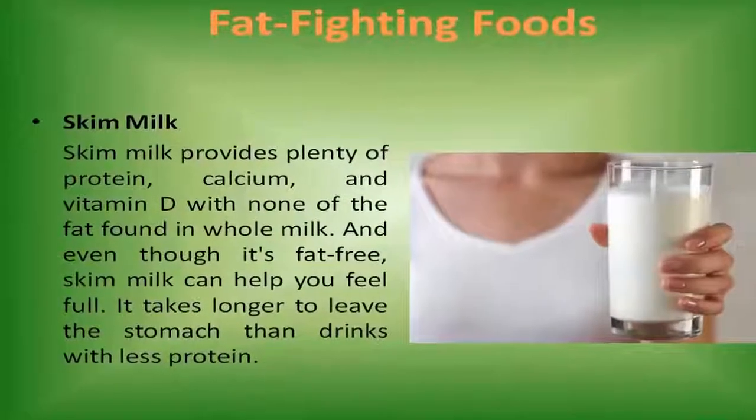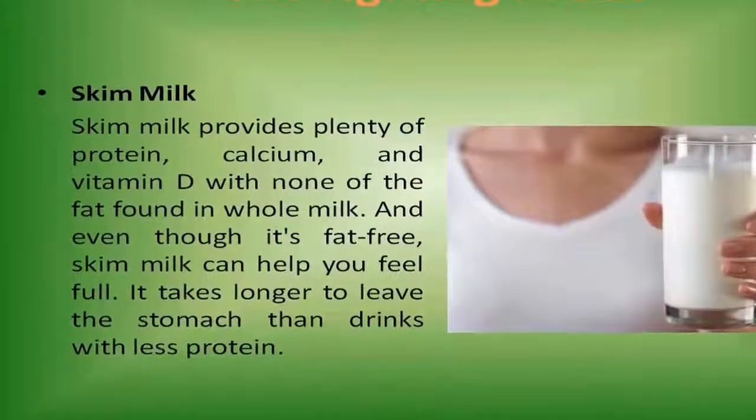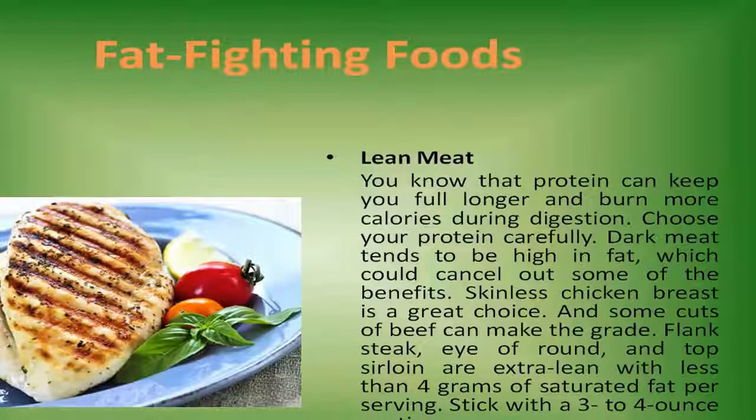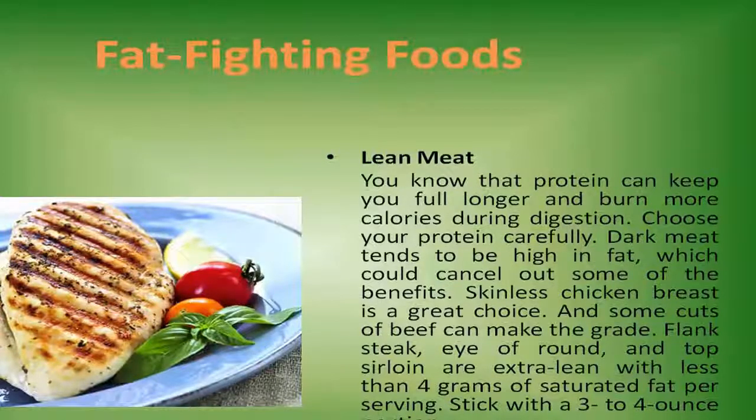Lean meat. Protein can keep you full longer and burn more calories during digestion, but choose your protein carefully. Dark meat tends to be high in fat, which could cancel out some of the benefits. Skinless chicken breast is a great choice, and some cuts of beef can make the grade — flank steak, eye of round, and top sirloin are extra lean with less than 4 grams of saturated fat per serving. Stick with a 3 to 4 ounce portion.